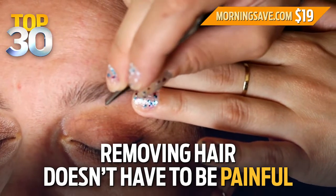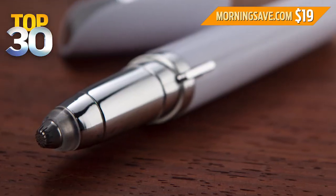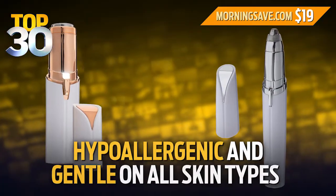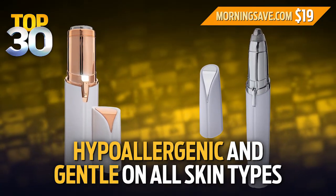Removing hair doesn't have to be painful, either. The precision tip and LED light make it so easy to clean up your brows and to maintain their shape. Both tools are hypoallergenic and gentle on all skin types.